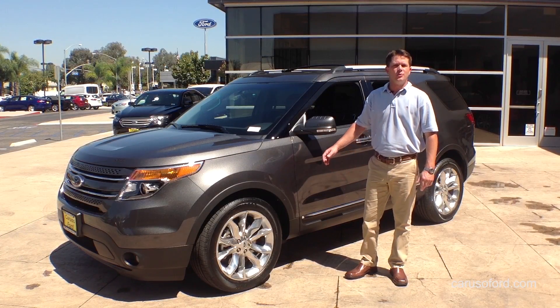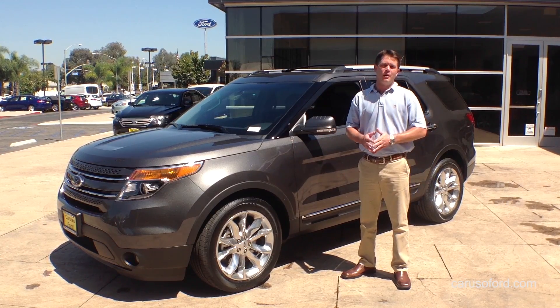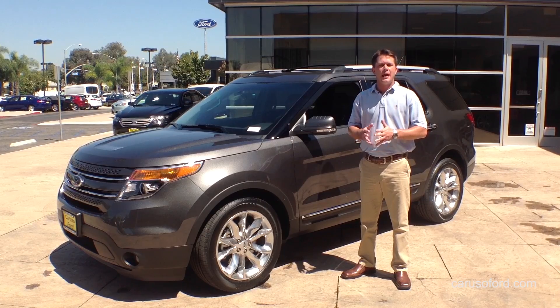Here at Caruso Ford in Long Beach, we've been helping our neighbors get into the Ford of their dreams for nearly 30 years. Our customers are like family and come back to us for great service, a pleasant experience, and huge selection.